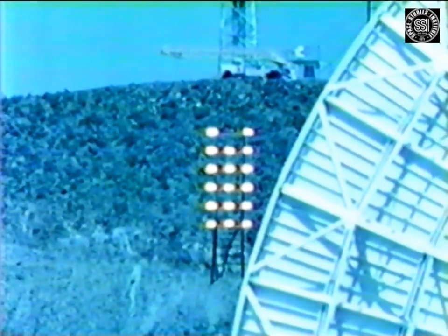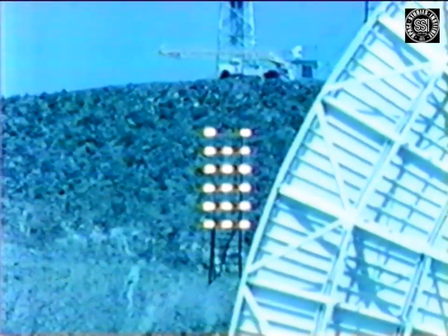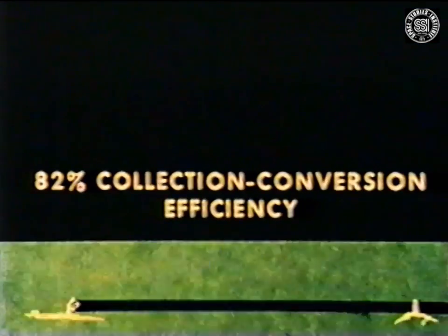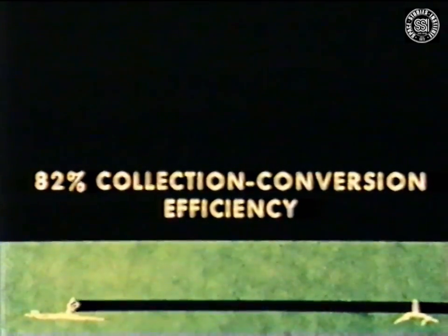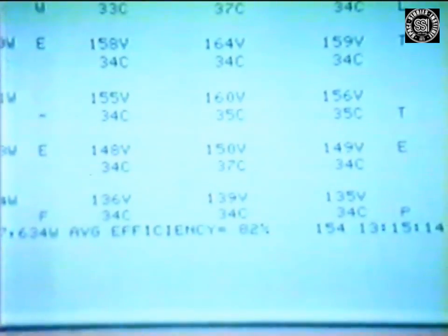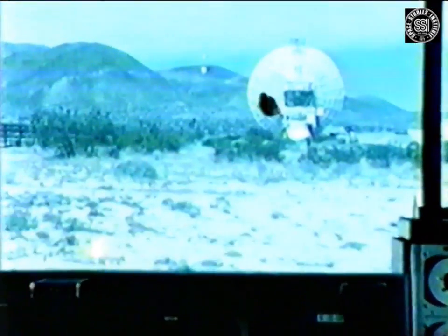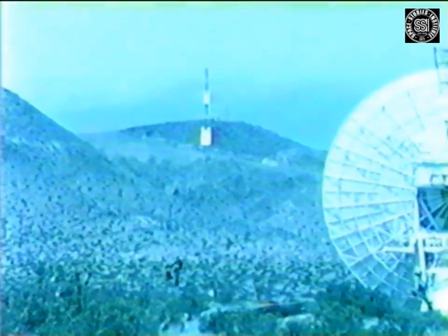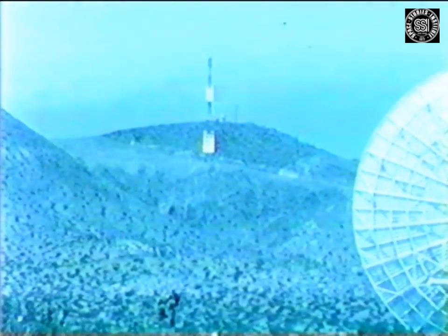One of the important facts established by these tests was an overall collection and rectification efficiency of the rectenna of 82 percent. This was in addition to the important demonstration that a very significant amount of power — 30 kilowatts — could be sent over a significant distance of one mile by means of a microwave power transmission system. This demonstration at Goldstone, together with the demonstration of an overall system efficiency of 54 percent in the laboratory, established free space microwave power transmission as a valid technology for such applications as a solar power satellite and microwave-powered high-altitude platforms in the Earth's atmosphere for communication and surveillance functions.